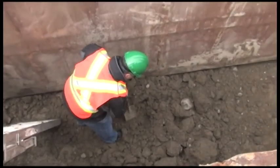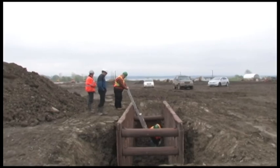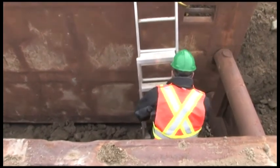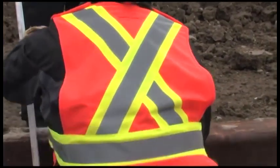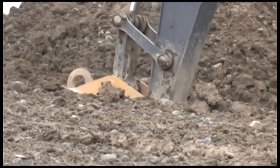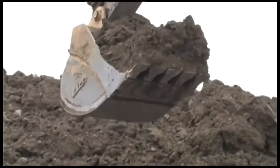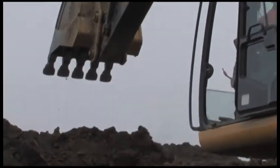If the excavation work is a trench, at least one person must be outside the trench to initiate an emergency response in the case of an accident. Entering and exiting an excavation requires either ramp access or a properly secured ladder. Excavation work is extremely dangerous and it's extremely important for all parties to be diligent of the changing conditions and to ensure proper protective measures are installed.